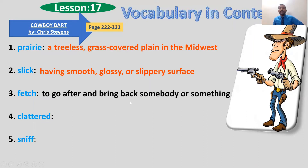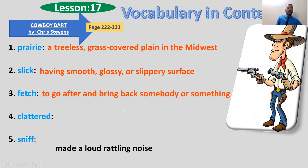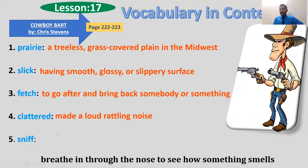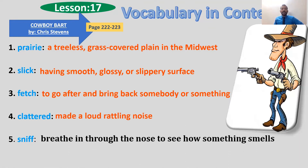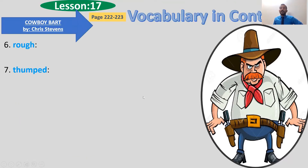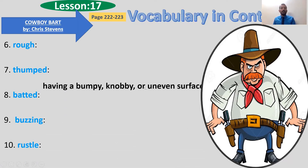'Clattered' means to make a loud noise — like when dishes hit each other or bowls. 'Sniff' is a quick movement of the nose to smell something; it means breathing in through the nose to see how something smells. 'Rough' is the opposite of slick — it means uneven surface, bumpy.